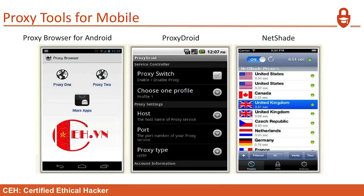Proxies for mobile: proxy browser for Android, Proxydroid, and Netshade. There are many more options available.